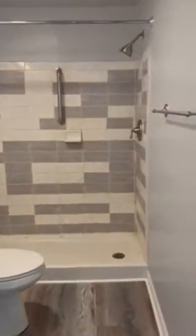Here is your other spare bedroom, and here is your remodeled spare bathroom.